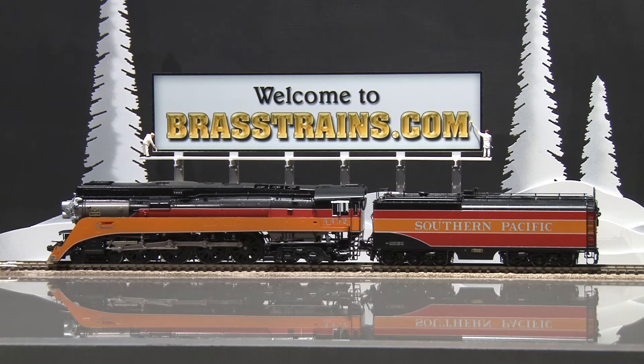As a can motor, it is a smooth runner as you'll see at slow speeds. It has an operating headlight and a red light when in reverse. Operating tender backup light and an excellent in-cab detail, and we'll show you how it runs now.